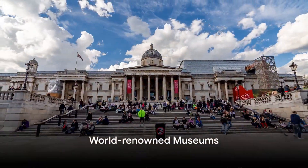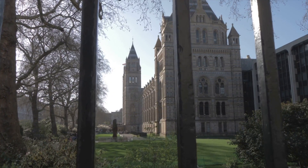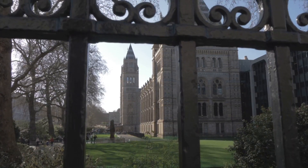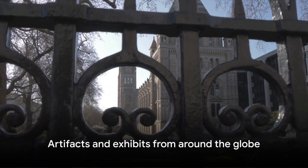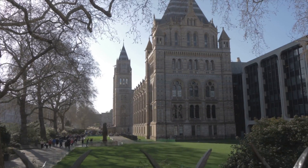First on the agenda, the world-renowned museums: the British Museum, the Victoria and Albert Museum, the Natural History Museum, and the Science Museum. These museums hold artifacts and exhibits from around the globe, covering millions of years of history.